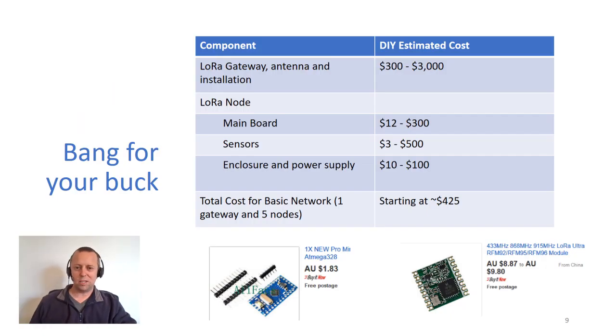So a bit of an idea on cost — this is a do-it-yourself cost, though prices are certainly coming down for off-the-shelf, ready-to-go products. For a gateway, you're looking at anywhere from about $300 up to fairly expensive industrial types for about $3,000. You can put together cheap stuff from China, and we can put together a little node that sends information for about $25. At the minimum, if you put a gateway and a few sensors together, you're looking at about $425 to set up a really basic network.